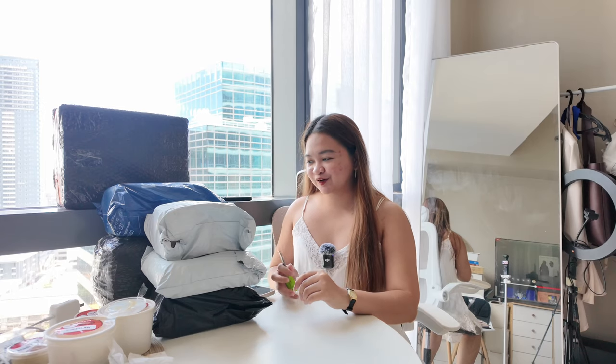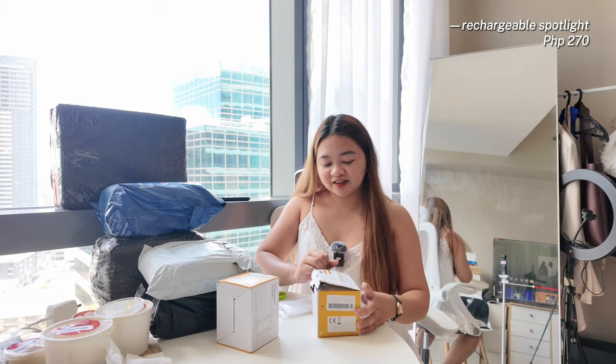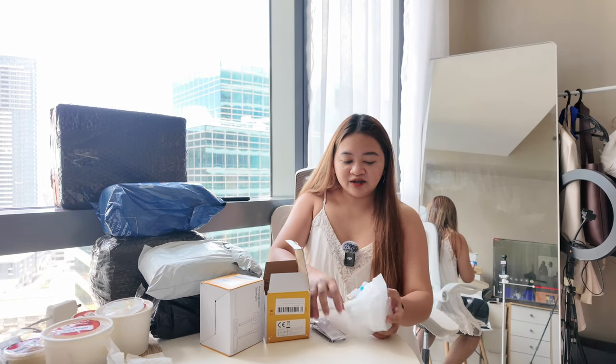Almost all of my décor items I bought from online shops. I also bought a rechargeable spotlight — you'll see where I'll place it. It even comes with a remote.